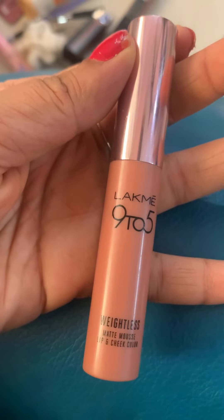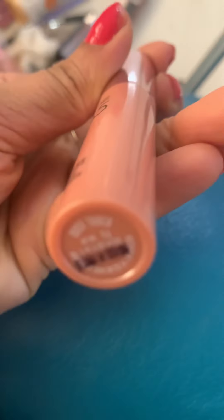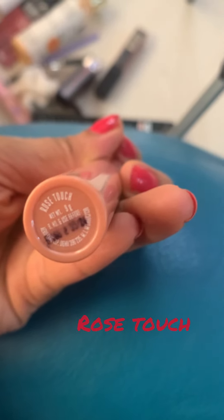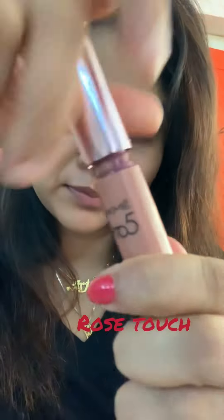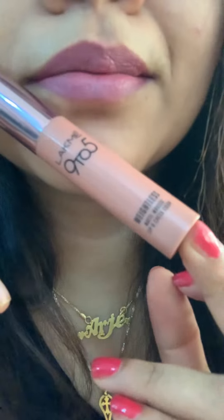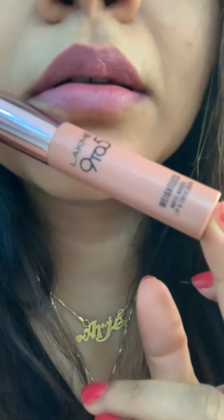First up is a 9 to 5 Weightless Matte lipstick. This shade is Rose Touch. It's a matte finish and a silk satin finish. It's not dry. It's a pinkish nude. The price is 7.27 rupees and it's available online.